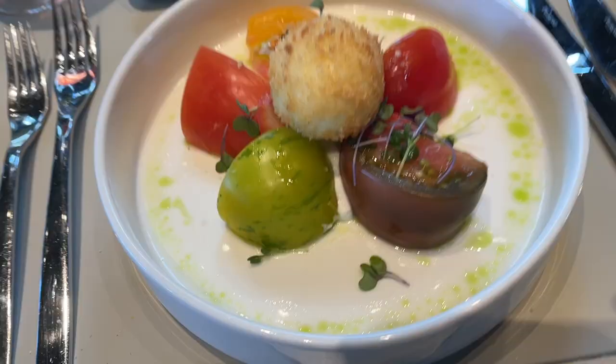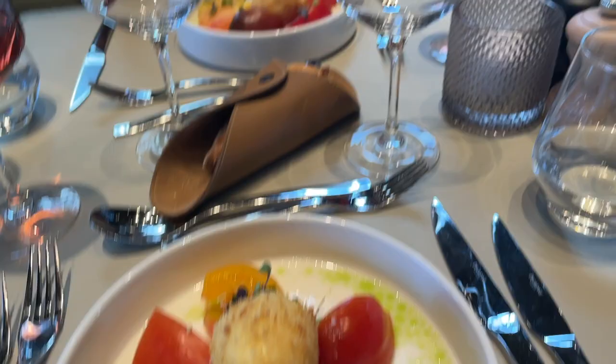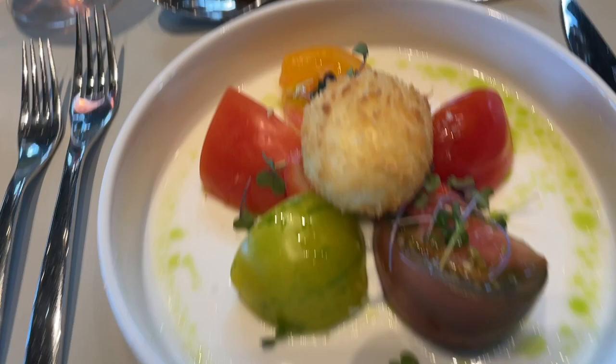Not bad, not bad. For the first app we got some tomatoes with a crispy egg on top. Mom seemed to enjoy it. Maggie looks skeptical.